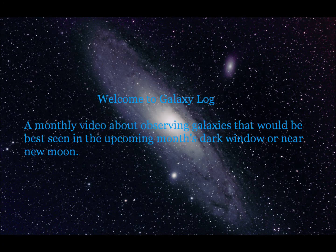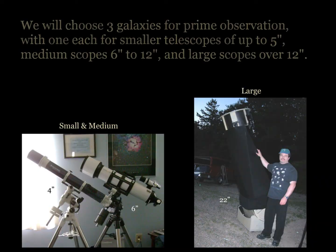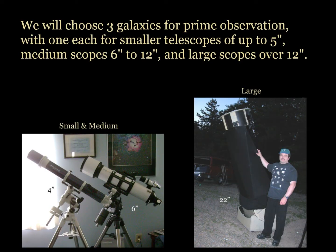Welcome to Galaxy Log, a monthly video about observing galaxies that would be best seen in the upcoming month's dark window or near new moon. We will choose three galaxies for prime observation, with one each for smaller scopes up to five inches, medium scopes six to twelve inches, and large scopes over twelve inches.